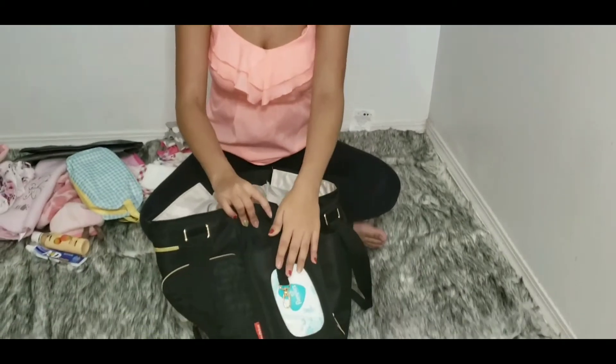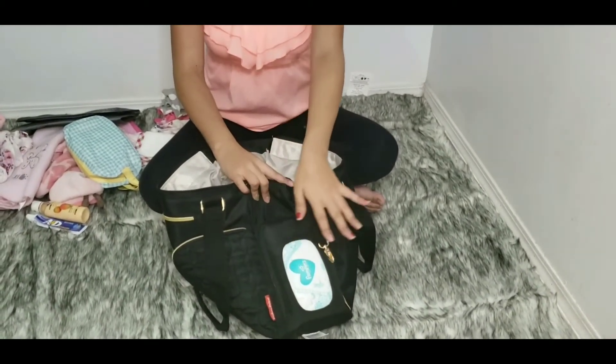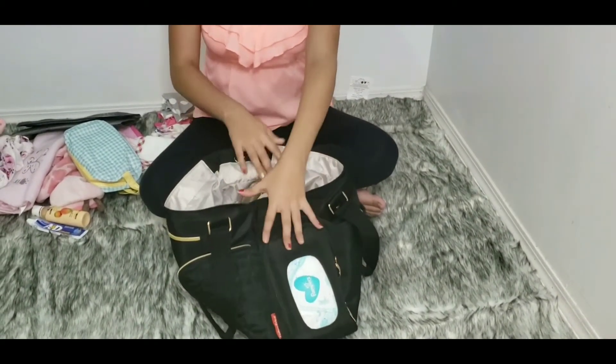Okay guys, let's get started. We're gonna start off with my little side pockets — this is where I keep her wipes. These are the Pampers wipes, they come in a pack of 16 for $24 off of Amazon. You guys should really go check it out, I'll have the link in the description down below.